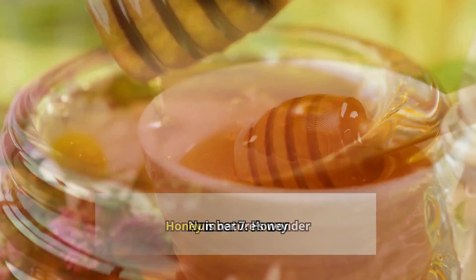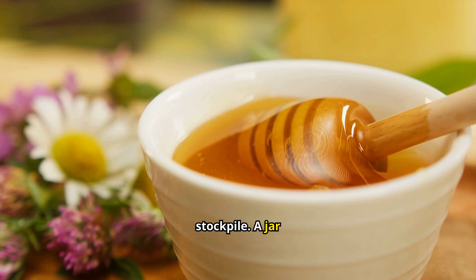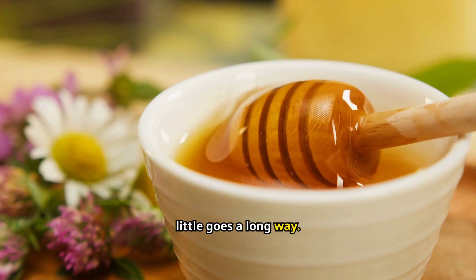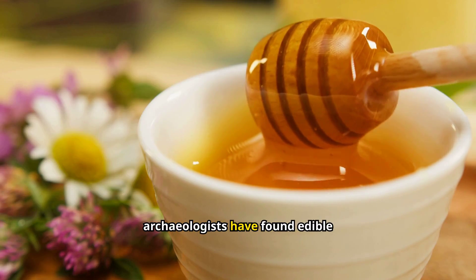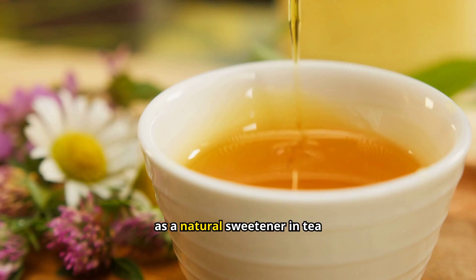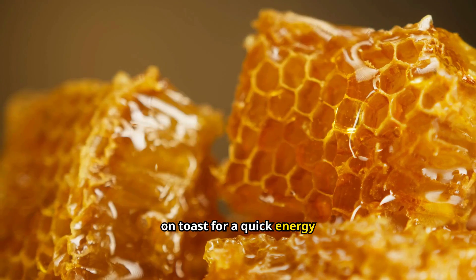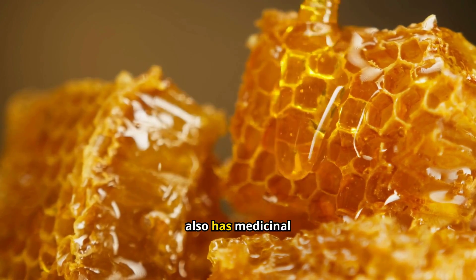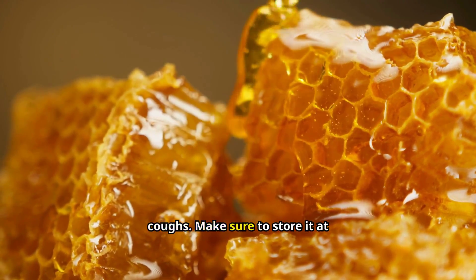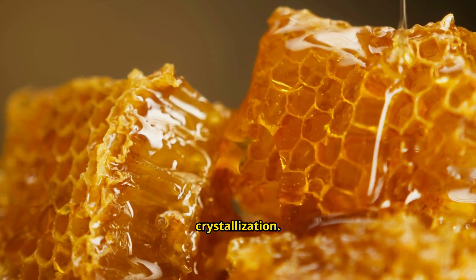Number 7: Honey. Honey is nature's wonder food and a must-have for your stockpile. A jar usually costs between $5 to $10, but a little goes a long way. It never goes bad — archaeologists have found edible honey in ancient Egyptian tombs. You can use honey as a natural sweetener in tea or baking, or spread it on toast for a quick energy boost. Honey also has medicinal properties; it can soothe sore throats and help with coughs.